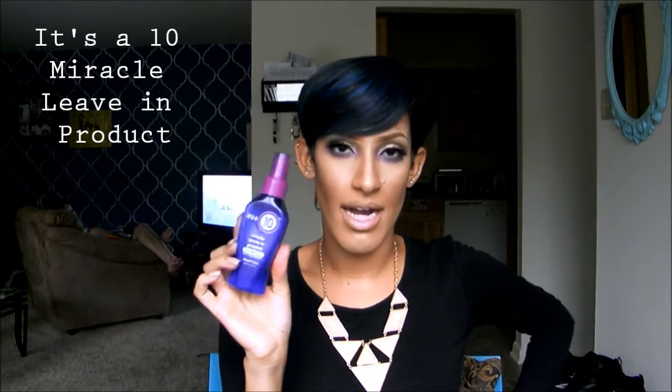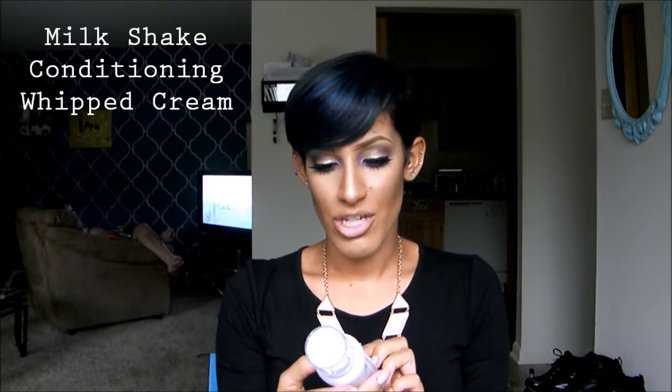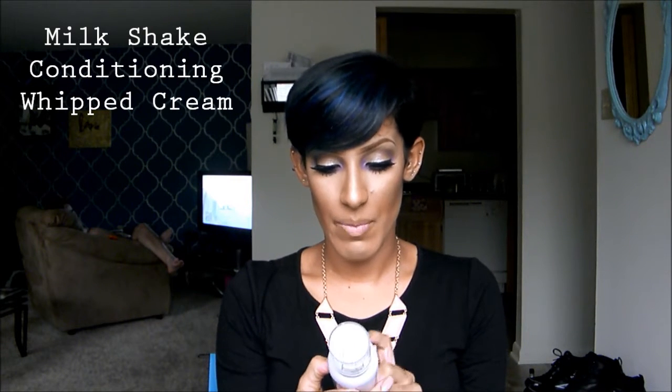I've been using It's a 10 Miracle leave-in product — I love this stuff and it smells really good. I also use a product called Milkshake, which is a conditioning whipped cream — a no-rinse conditioning and protective creamy foam for all hair types. Sometimes I'll use this by itself, sometimes with other products. It smells so good, like coconut, sort of.